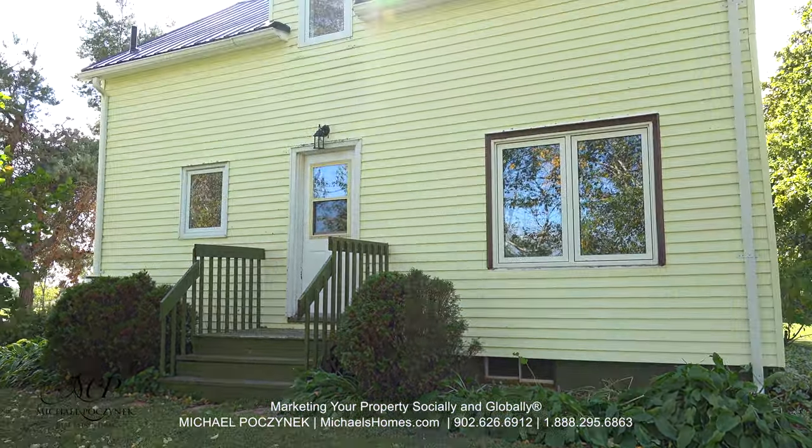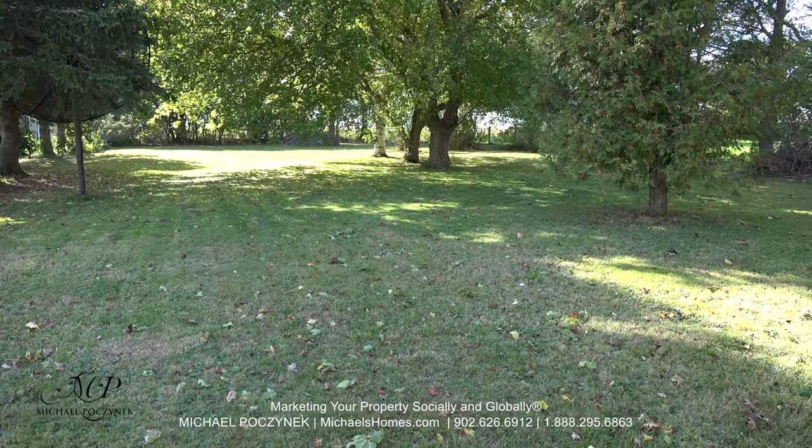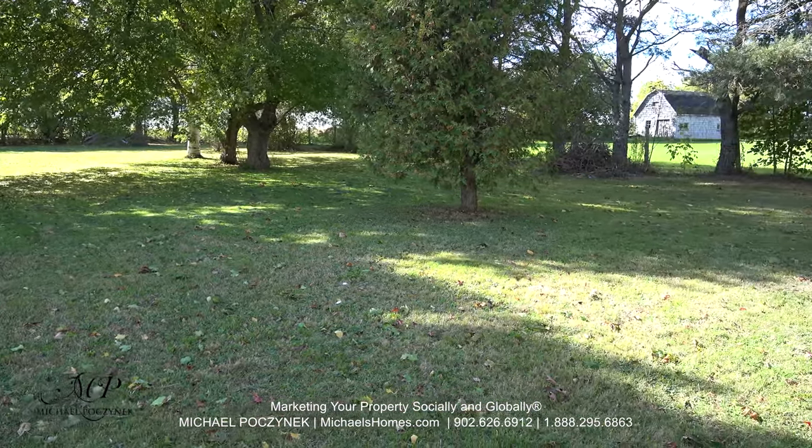Today we're looking at a brand new listing located at 189 Wilford Street in Muscoosh, PEI. It's completely renovated from top to bottom. It offers a huge backyard with mature trees and it's available for immediate occupancy.